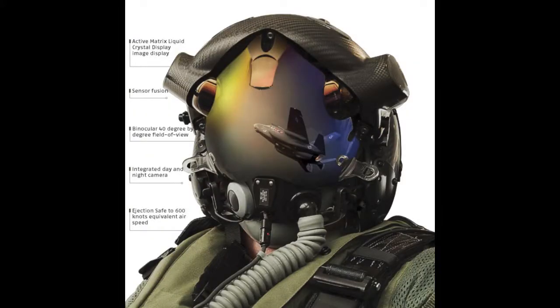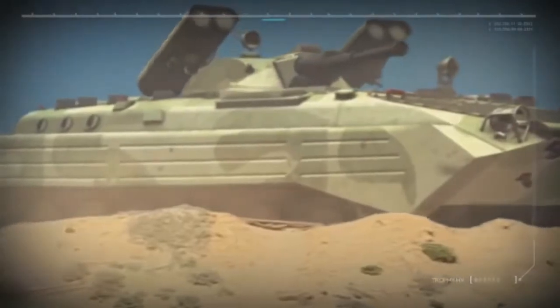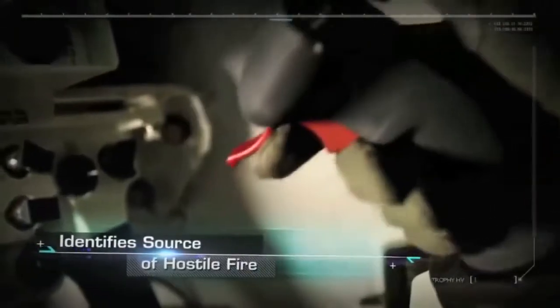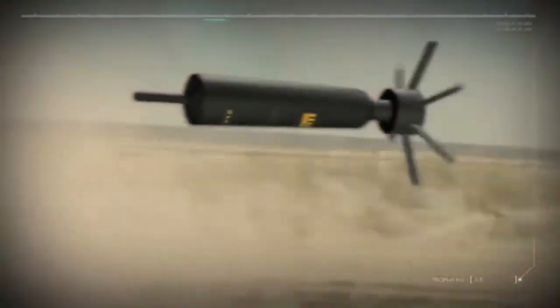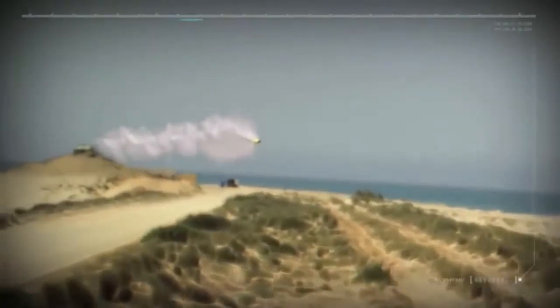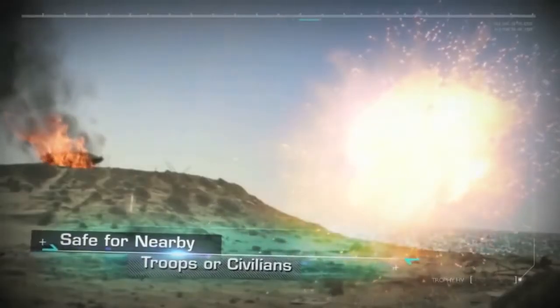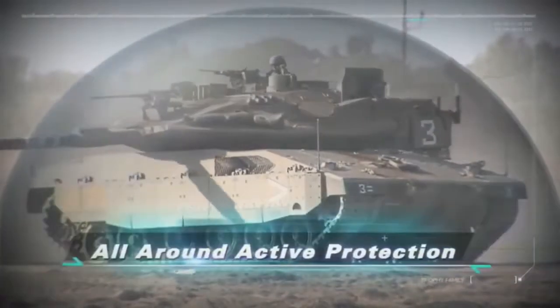In mid-2017, the IDF began trials of Elbit's Iron Vision, the world's first helmet mounted display for tanks. Israel's Elbit, which developed the helmet mounted display system for the F-35, plans Iron Vision to use a circular review system with a number of externally mounted cameras to project a 360-degree view of a tank's surroundings onto the helmet mounted display of its crew members. This allows crew members to stay inside the tank without having to open the hatches to see outside.